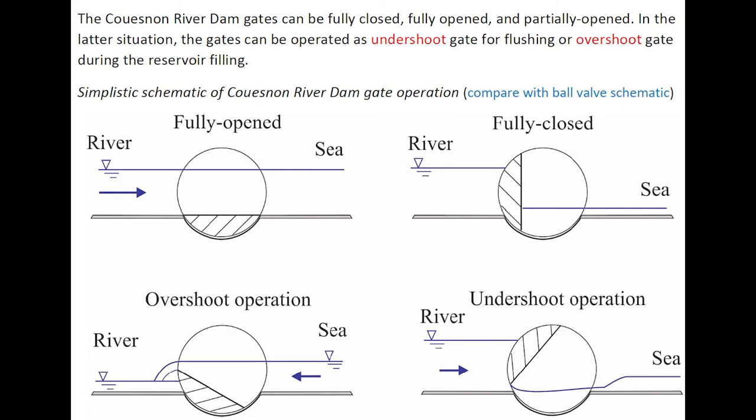The Cuenon River Dam gates can be fully closed, fully opened, or partially opened. In the partially opened case, they may operate as undershoot gates for flushing, or overshoot gates during reservoir filling. This schematic of the gates can be compared with the previous schematic of ball valve operation.